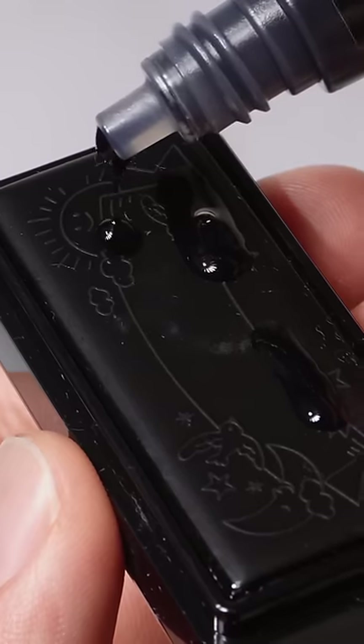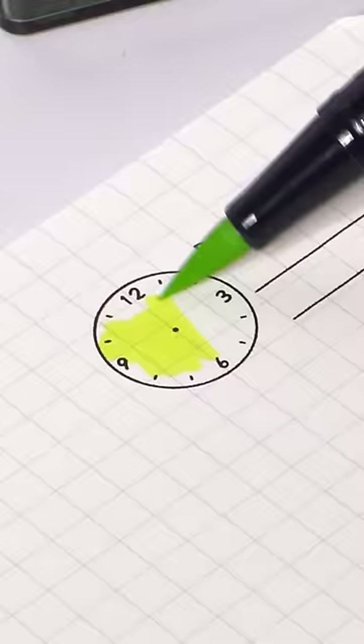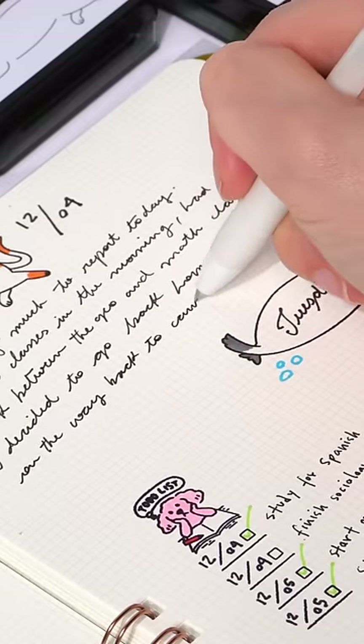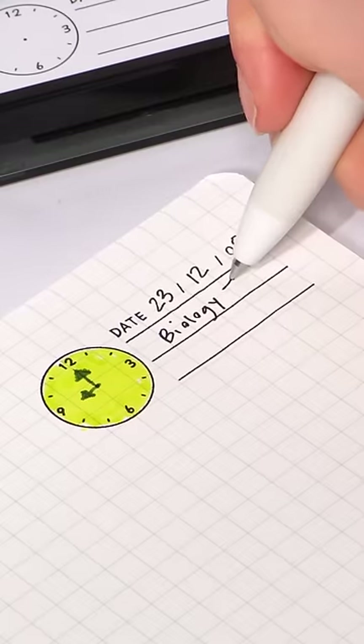They are stackable, refillable, and smudge-free thanks to the oil-based ink. The specialized notebooks use the perfect sheets of paper that won't bleed the ink, and will get you the most crisp, beautiful-looking stamps.